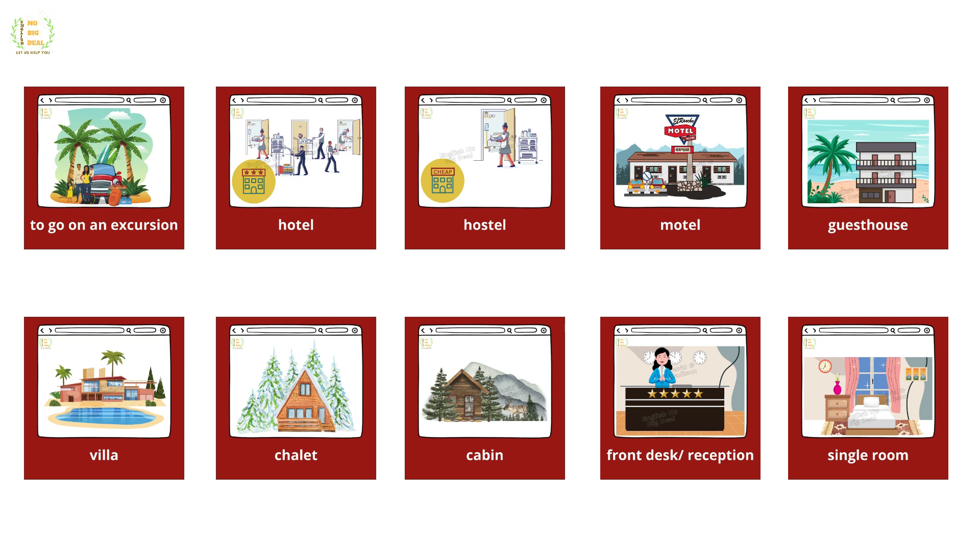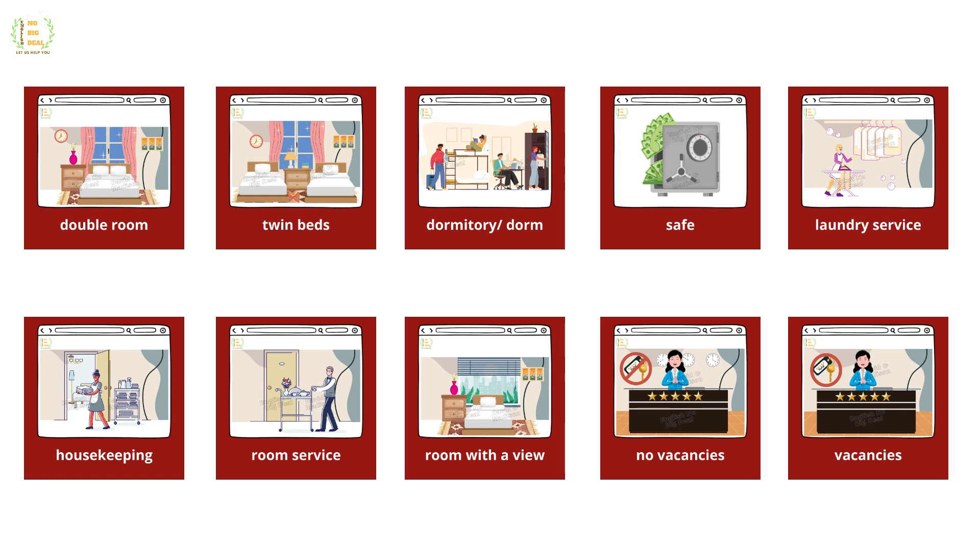Hotel, hostel, motel, guest house, villa, chalet, cabin, front desk, reception, single room, double room, twin beds, dormitory, dorm, safe, laundry service, housekeeping, room service, room with a view, no vacancies, vacancies.